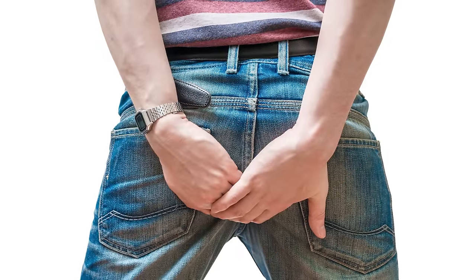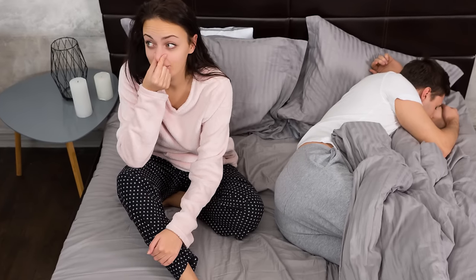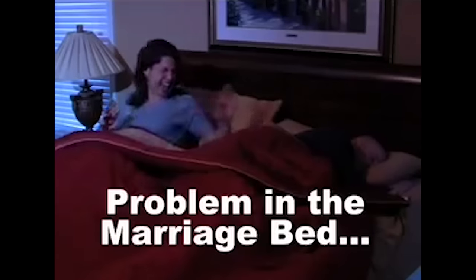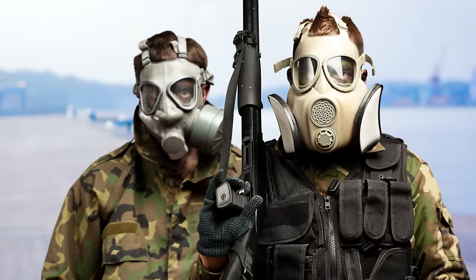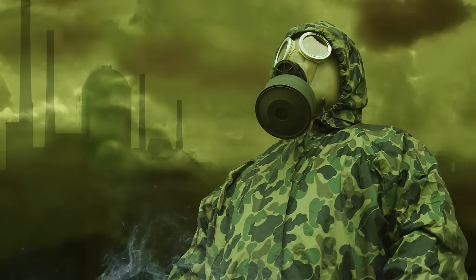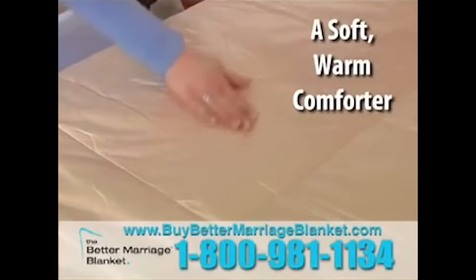The Better Marriage Blanket. Ever wonder why they call a certain kind of fart silent but deadly? It's because they're quiet and they stink, right? Well, it turns out it's actually because all your muffled butt gases literally break up marriages. "It's the problem in the marriage bed that no one likes to talk about. Maybe that's why they call it silent but deadly." It's the Better Marriage Blanket — a magic comforter that soaks up your spouse's night farts. Not only that, but the people selling it compare your husband or wife's butt to actual war criminals who deploy chemical weapons.